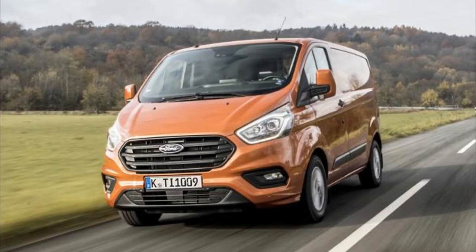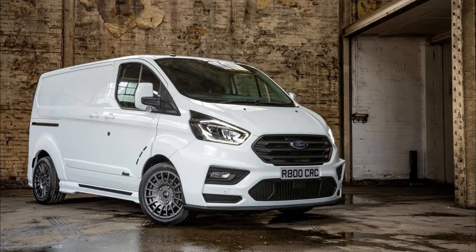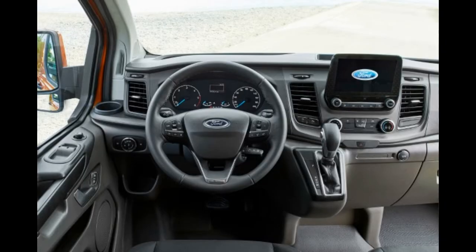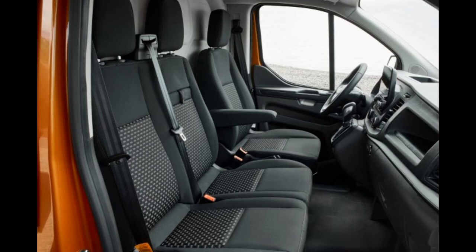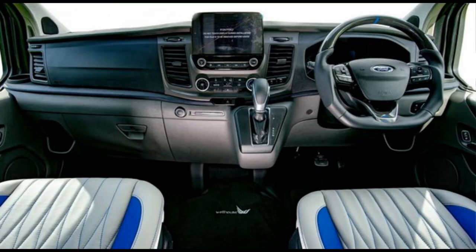The biggest improvement is definitely the passenger cabin, which is brand new. The company's latest interior philosophy has been applied to the dashboard and floating touchscreens of the infotainment system. Ford claims that the new interior design now offers 25 liters more storage on the front, with three open compartments on its upper surface.